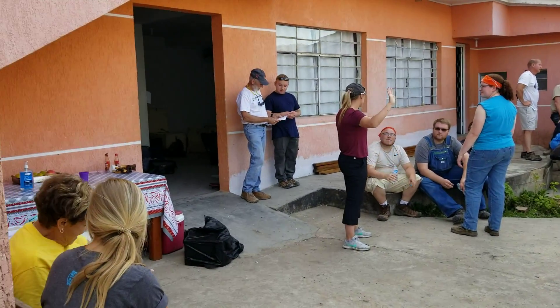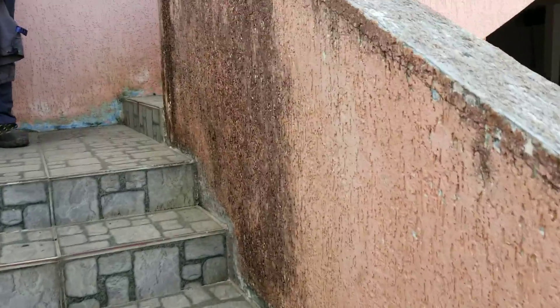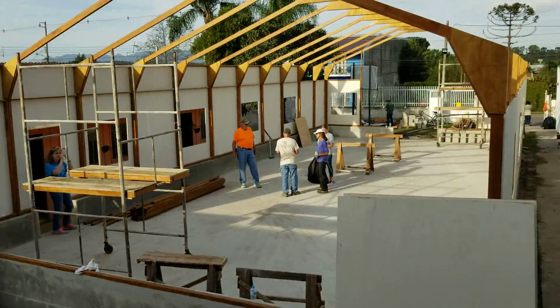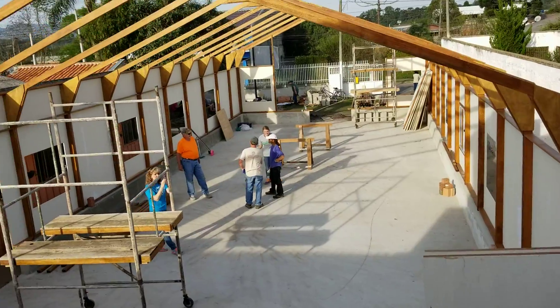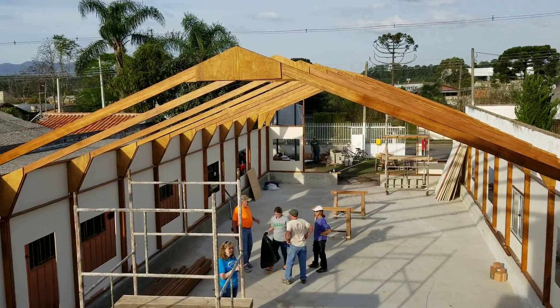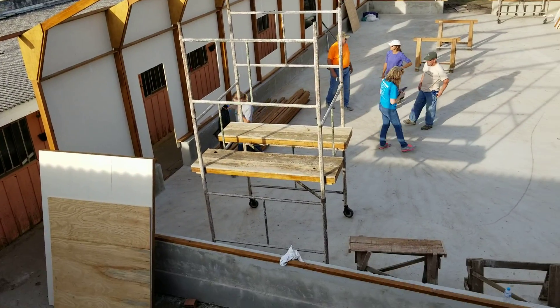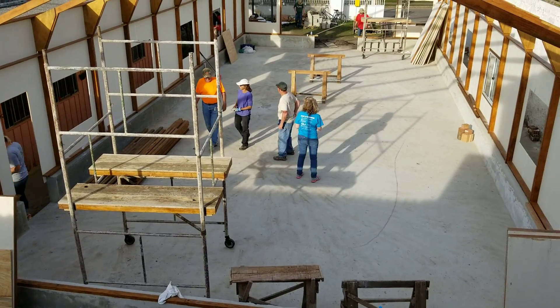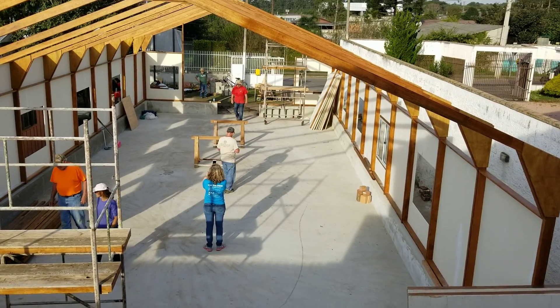We're quitting early today because we're going to a churrascaria, so we're pretty excited about that. Up here from the top, looking down over the back again — we don't have the back wall done, but we're sure we'll have that done tomorrow. And that's where we're at today.